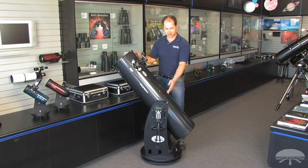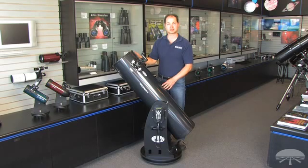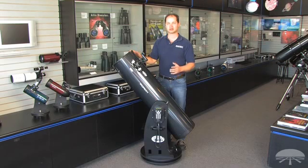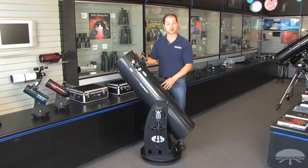The computer that comes with it gives you over 42,000 objects in the database to search and find. So a 10-inch Dobsonian — I say that Dobsonians are the best bang for the buck, and this is every bit as good bang for the buck, only you get the extras with a full GoTo system.